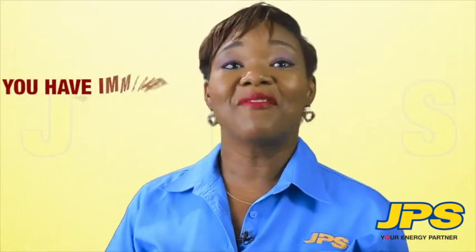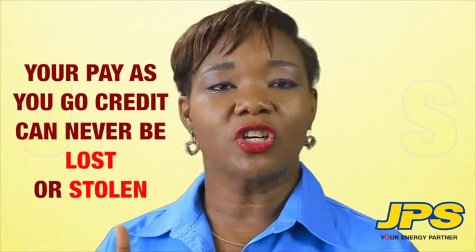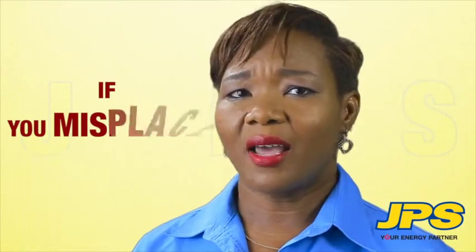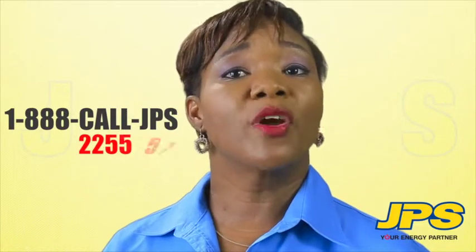That's it! You have immediate access to your electricity. Remember, your pay-as-you-go credit can never be lost or stolen and it will never expire. If you misplace your receipt, simply give us a call at 1-888-CALL-JPS and we will send you a text message with your missing number.